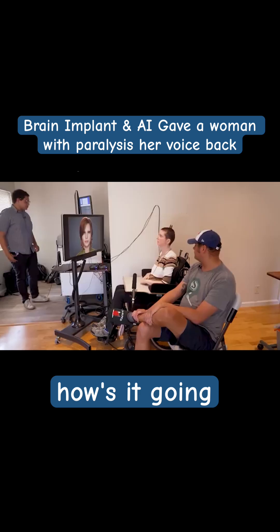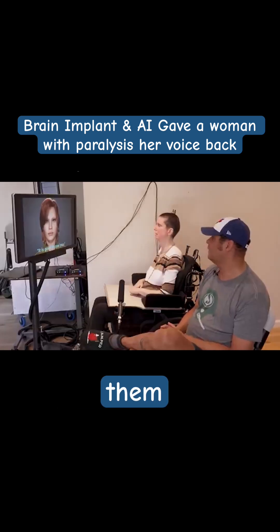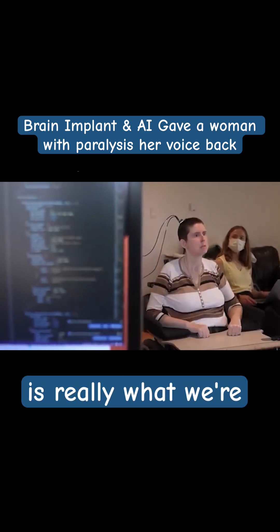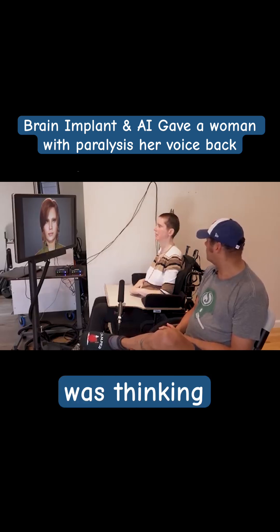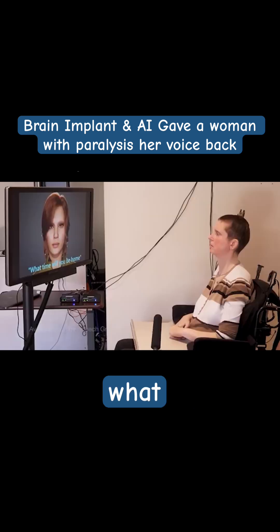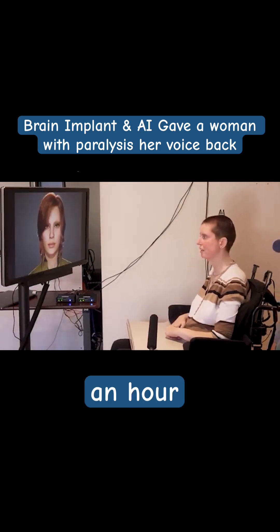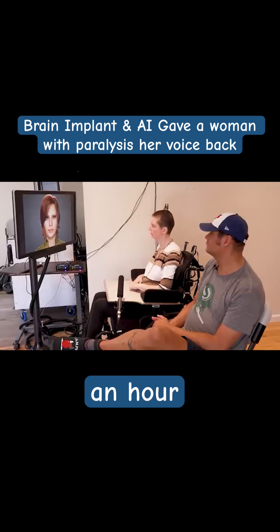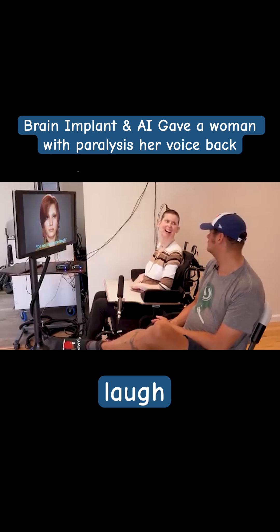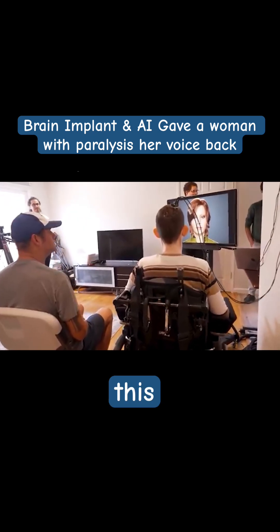Hey Ann, how's it going? It is good to see you. Giving them the ability to communicate again with their loved ones and caregivers is really what we're looking to do. I was thinking about running to the store. What time will you be home? In about an hour. Do not make me laugh. That's the first time we've ever had a conversation using this system.